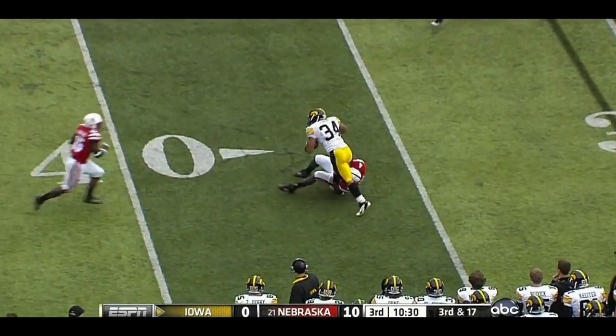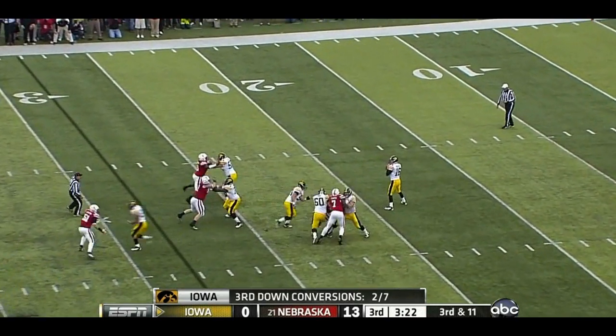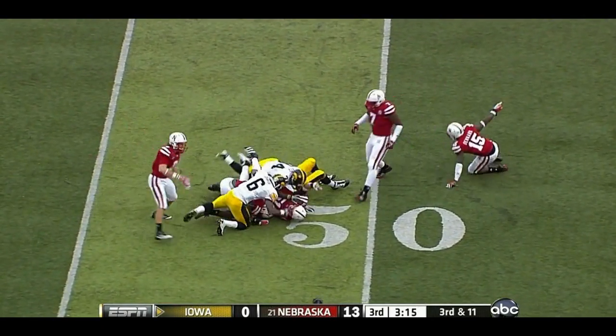Vandenberg to the underneath man, Coker, and Coker barely makes it. Vandenberg on third and 11 with a flag down, hits his tight end, and Fedorowicz lost the football.